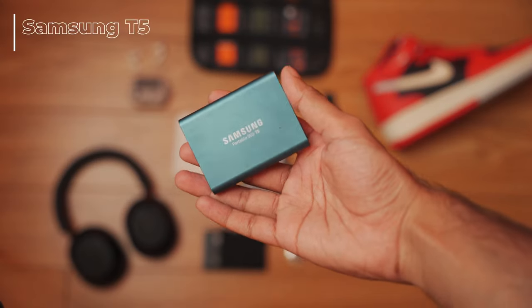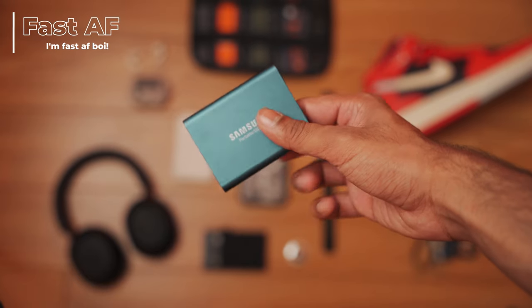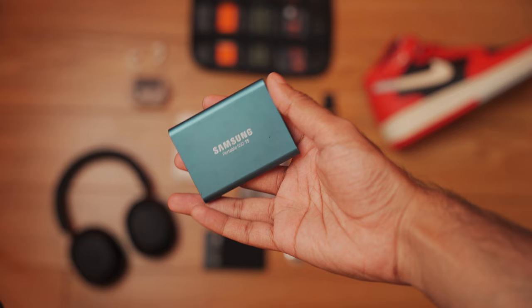As a film student I always have to carry some sort of storage, so I've been using this trusty Samsung T5 SSD, which is 500 gigs. It has all of my assignments and the major stuff I need on a day-to-day basis. I'm going to upgrade it — most probably getting the T7 in a higher storage variant, either one or two terabytes, because this is what I need whenever I go to school. Small form factor and a necessity.